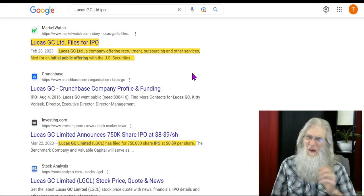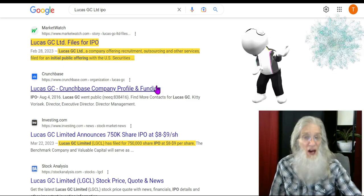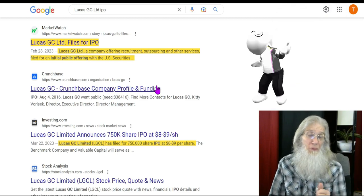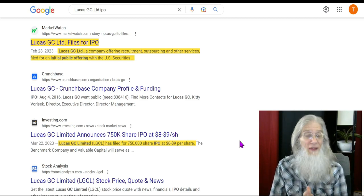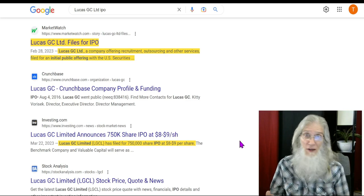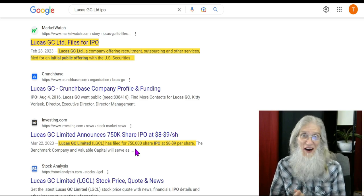I've got a bonus for you — I don't normally do this, but this has a lot of potential. This is Lucas GC Ltd, a Chinese company that is going to IPO this Friday, coming onto the market at about eight to nine dollars a share. About six to eight months ago we had a slew of Chinese companies come onto the market with really low share counts — a couple million — and they were running hot, going to seventy, three hundred, even two thousand dollars a share. This company has a super small share count: 750,000 shares. That's it, folks. I don't know what it's going to do, but I thought you might want to keep your eye on it.